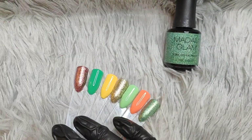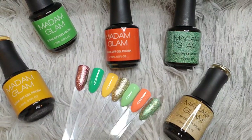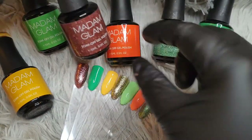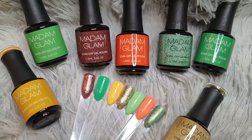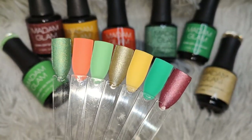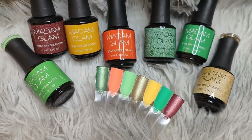Thank you so much to Madam Glam for sending out these gorgeous colors — I honestly cannot wait to create some magic. Keep an eye out because me and the charm sisters will have something special coming out for this Madam Glam collection, and hopefully we can do a live or something. Thank you so much for doing this unboxing and swatches with me — I hope you all enjoyed it. Let me know what your favorite colors are. I hope everyone has an amazing day or night, and I can't wait to catch you in my next one — bye!